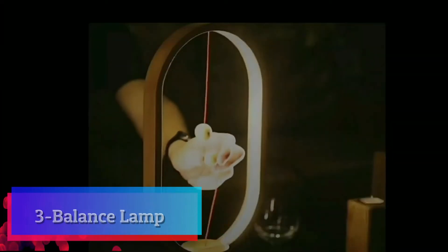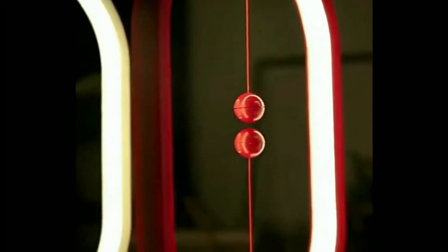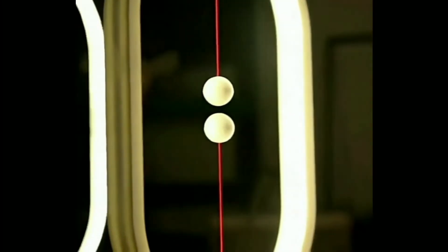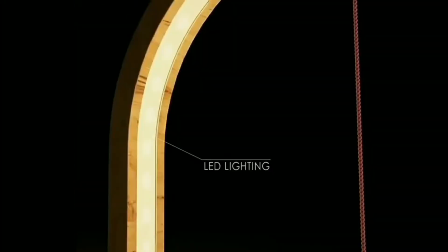Balance lamp. The design of LED lights for bedroom and living room won the Red Dot Award. The balance lamp will be on if you operate the lamp with two magnetic wooden balls. When you lift the bottom wooden ball, it will be attracted by the upper ball so the light goes on. Otherwise, the light goes off.